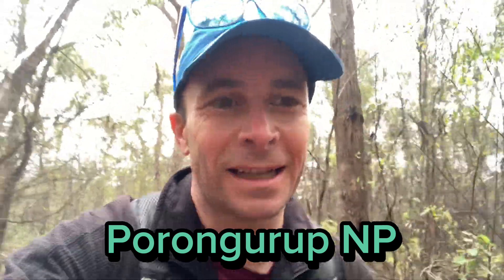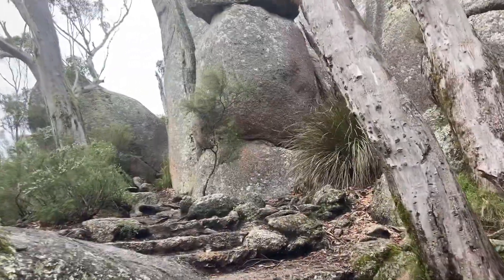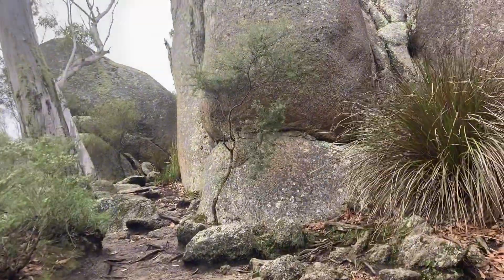Just hiking this morning at Perongaup National Park, just doing Castle Rock, and there's a big granite skywalk at the top which looks really cool in the pictures, so we'll see what it's like when I get up there. It is a bit cloudy today, a really low cloud, but I'm just hoping it'll still be a good view. About 300 metres from the summit now and all these boulders are appearing, which are pretty cool. Look at that big beauty, just balancing away.